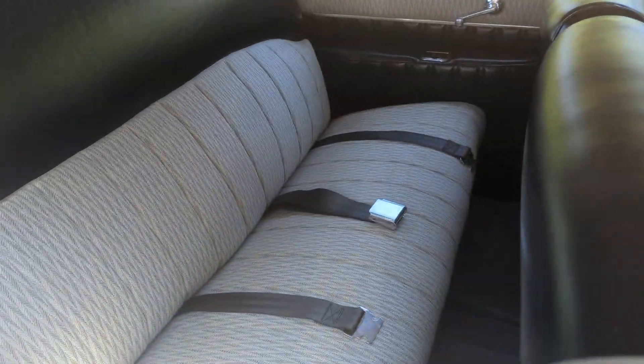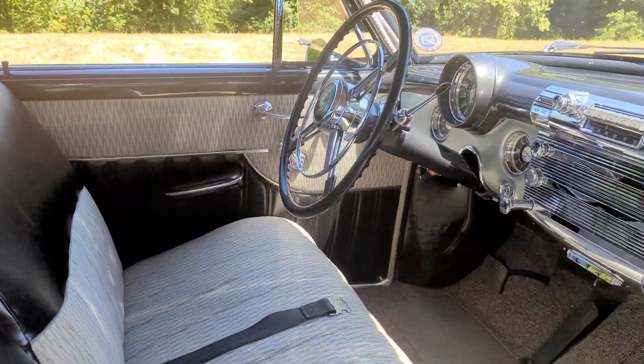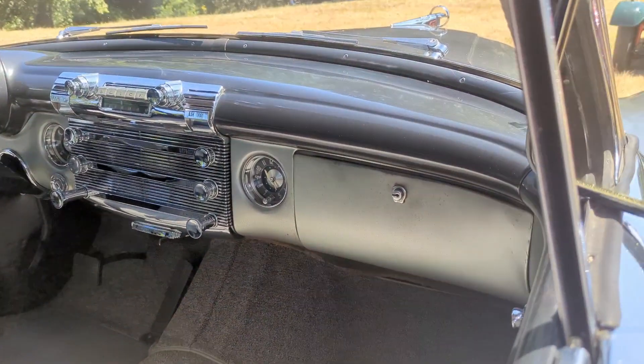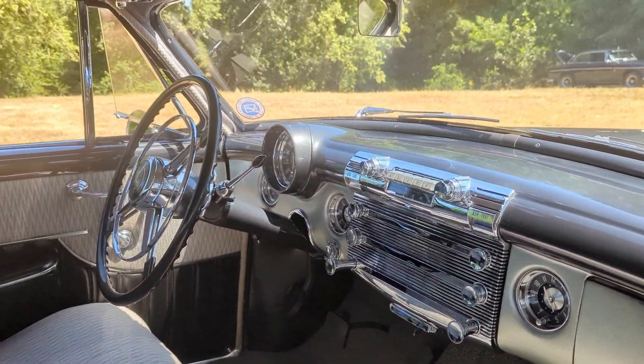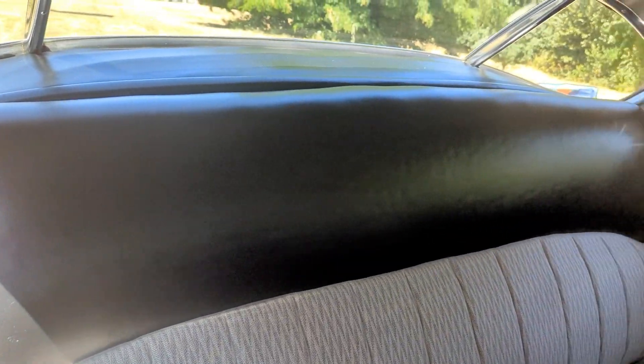And here's the interior. They really know how to deck out a car these days. Look at all the chrome on that dash. The seat's very nice. I wish he was here to open the hood, but the owner's not around.